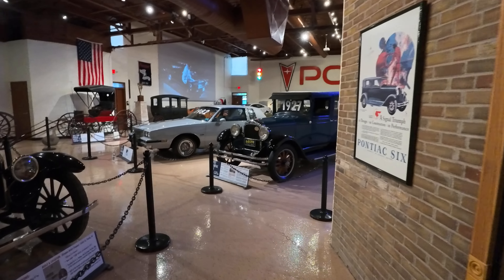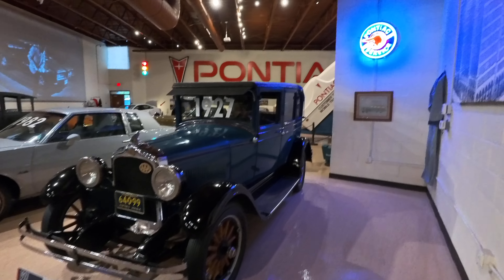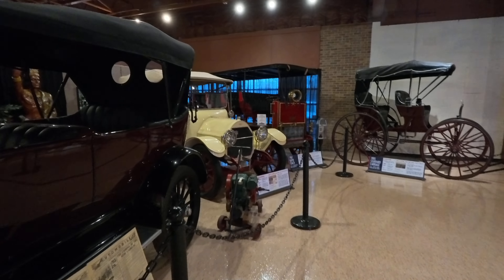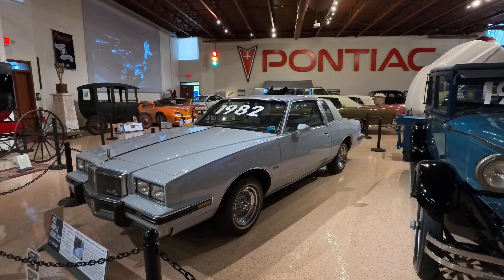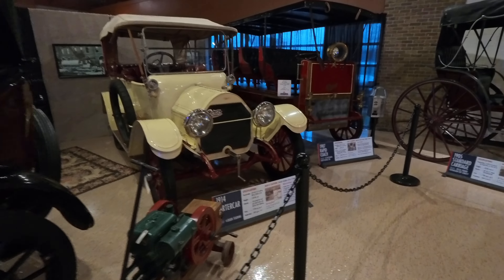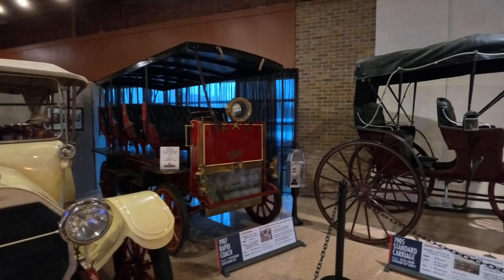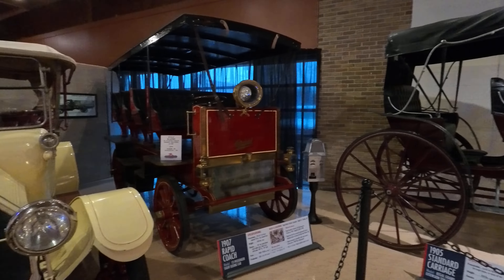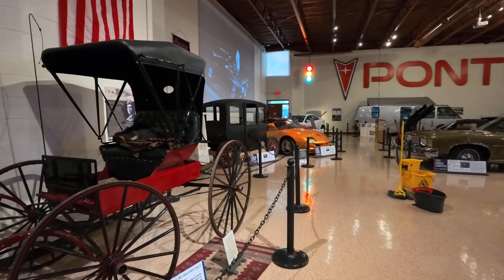This is a relatively new museum — it only opened about a year, year and a half ago — which is kind of shocking because you would think in Michigan there would have been a Pontiac Museum many decades ago. What's interesting is this is actually an old elementary or high school. From the outside it's definitively a school building, and they've repurposed it as a museum, which is interesting because it's right in a residential neighborhood.